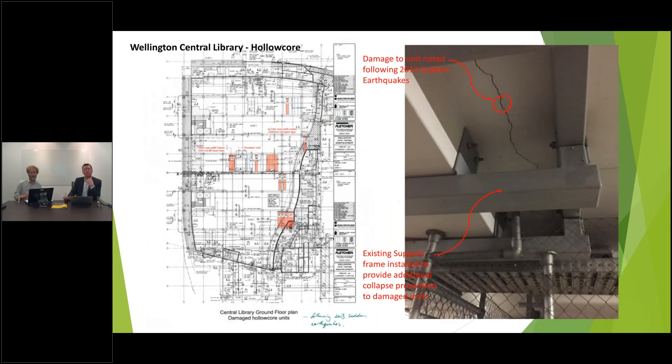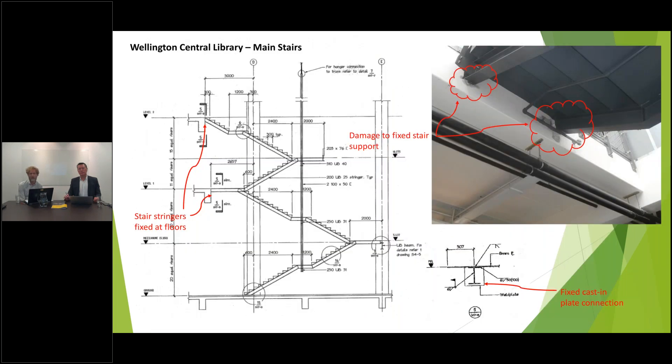This slide shows the vulnerable nature of some of the hollow core in the library. This was noticed after the 2013 Cook Strait event — it's not known whether it was earthquake-related — but there are cracks within some of the units in the building, which have subsequently been retrofitted to remove any risk. The picture in the top right corner shows damage noticed after the Kaikōura event. That's essentially the building wanting to move during the earthquake and the stairs being locked between floors, fighting against that movement. As part of a remediation solution, we would want to release those connections and allow the stair to slide and not lock up.